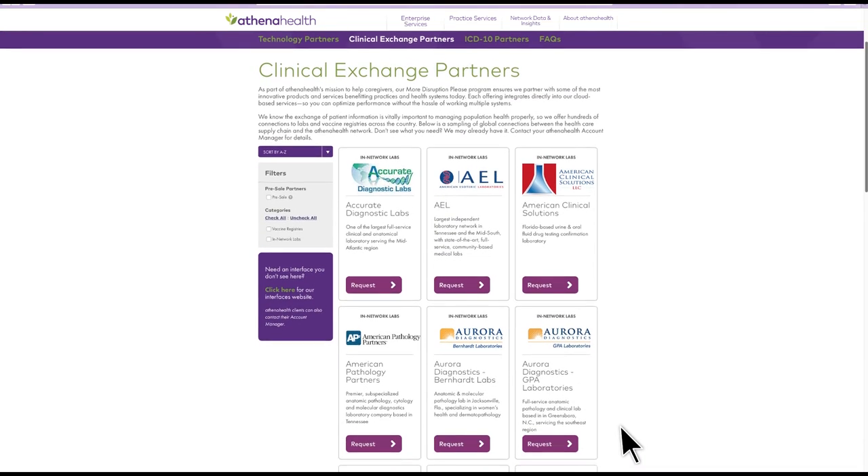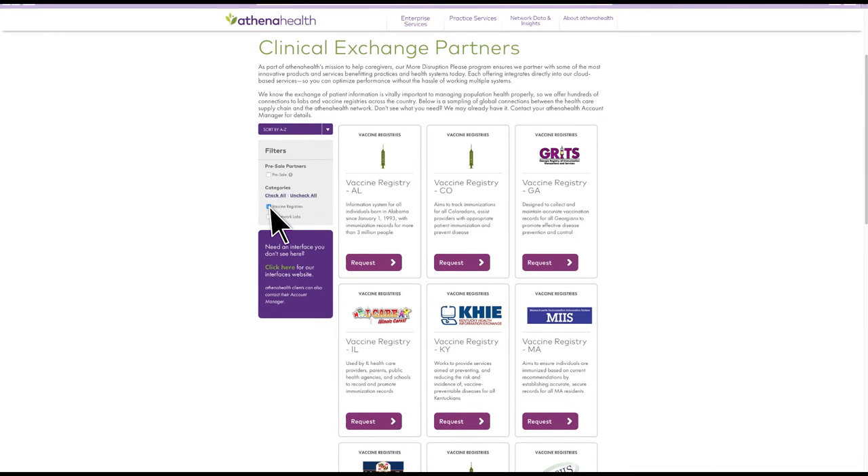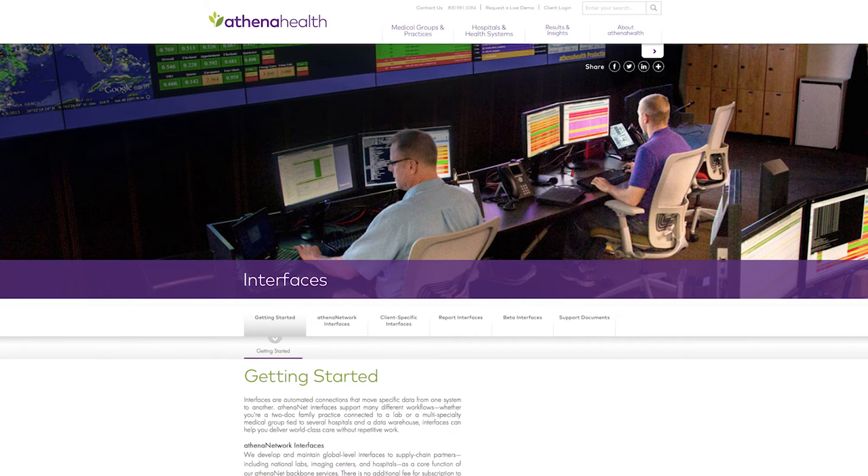Like the Technology Partners page, you can filter results for faster shopping. If you need an interface you don't see, please contact your AthenaHealth account manager — we may already have it.